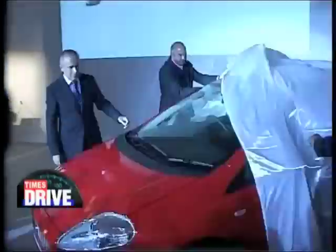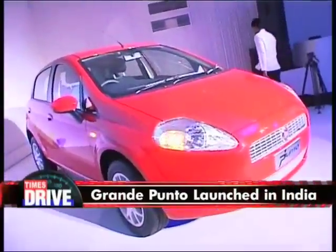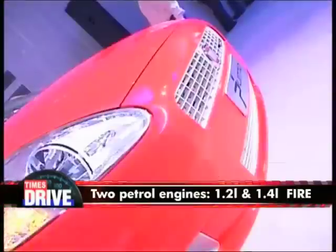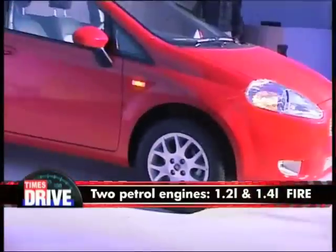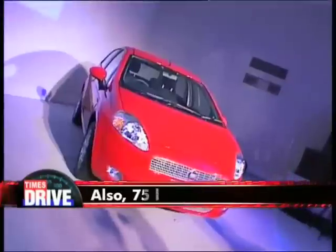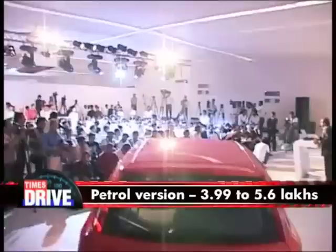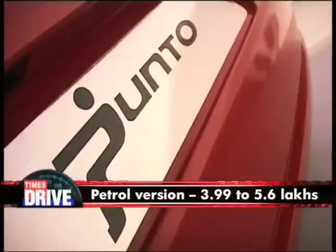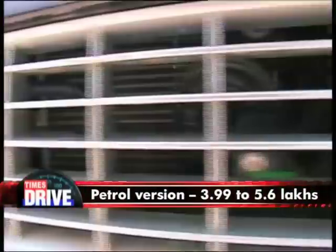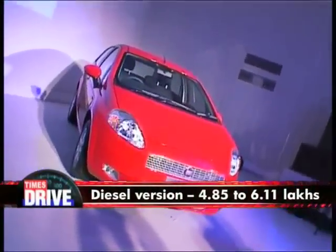Now that we have the entire petrol-diesel issue worked out, here's a look at what made the news this week. Last week it was the Jazz, and the hatchback bonanza continues. The rebirth of Fiat continues this week with the Grande Punto, which was launched in Delhi. The Punto comes with a choice of two petrol engines — the 1.2 litre and 1.4 litre Fire — putting out 67 and 89 bhp each, and the 75 bhp 1.3 litre diesel. The base petrol version costs 3.99 lakh rupees and the top end will set you back by 5.6 lakhs, while diesel prices begin at 4.8 lakhs, going all the way up to the feature-packed Emotion at 6.11 lakh rupees.